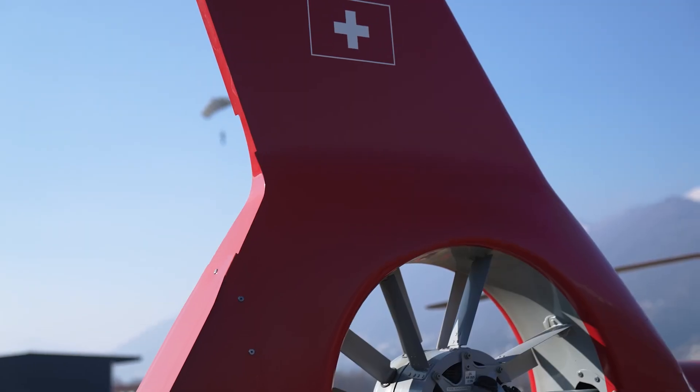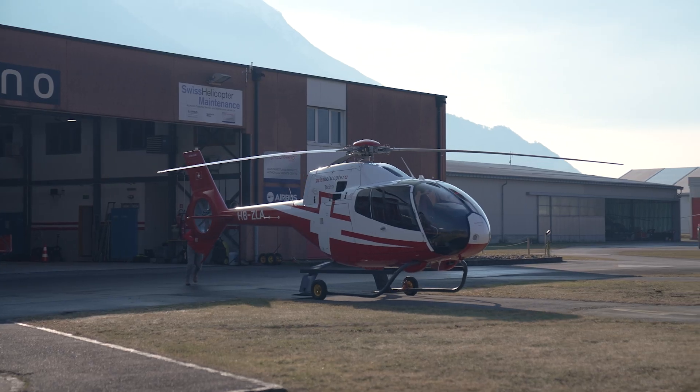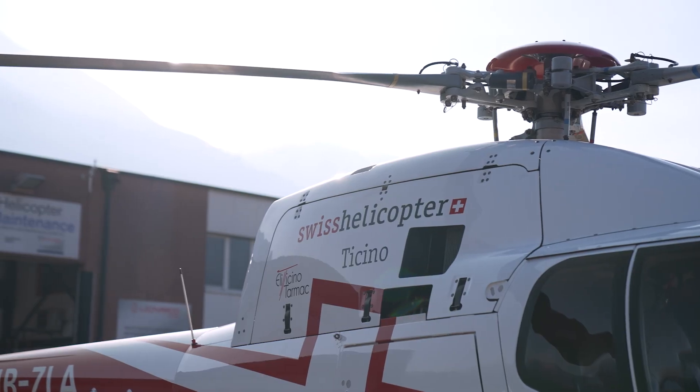In Swiss Helicopter with the H120, we do a lot of different missions. We use it for flight school, sightseeing flights, and passenger flights from airport to airport or shorter flights.